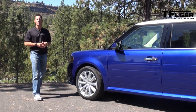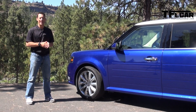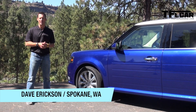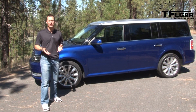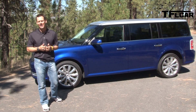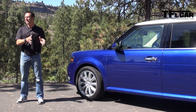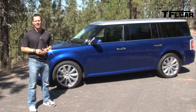This, ladies and gentlemen, is the 2013 Ford Flex Limited all-wheel drive seven-passenger family hauler. Hello again, this is Dave Erickson for TFLCar.com. I've had a lot of fun driving this vehicle this week, and I think the number one reason why — at least for me — is it's functional. But the big question for you is: does it have what it takes to battle the competition and earn your hard-earned dollar? Let's find out together.